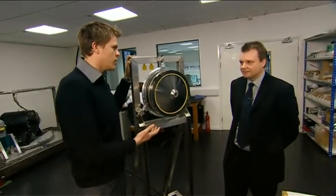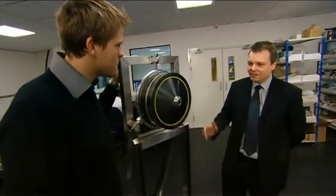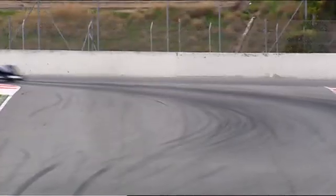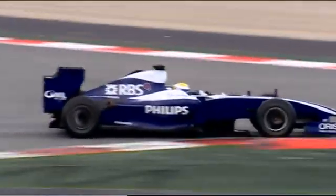This is the Williams version of the KERS system, totally different to every other team. This is a larger version of the flywheel which is actually on the Formula One car. The flywheel itself stores its energy by spinning its mass very quickly, so as the car is recovering energy and wants to store it, the flywheel spins faster and faster.